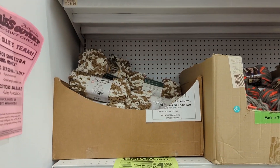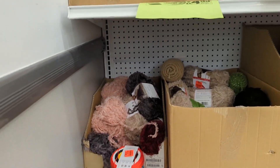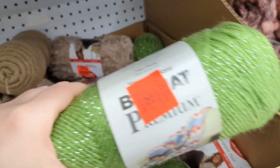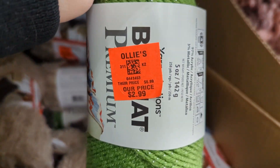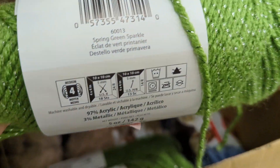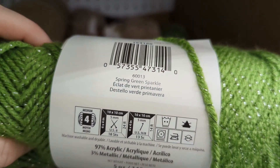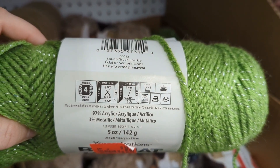Hello everyone and welcome back to another episode of Pseudo's Crochet and More. This is your host, Crystal. Today — well, I didn't go today, I went on Friday, February 17th — to check out my closest Ollie's. I have so many Ollie's in my area now, I don't know what to do with them. But this is the one that's like 5-10 minutes away from me.